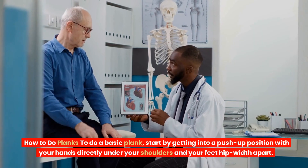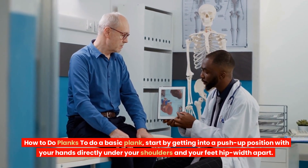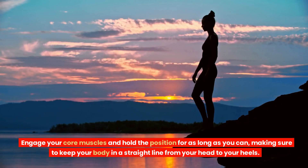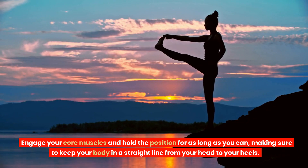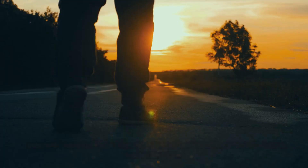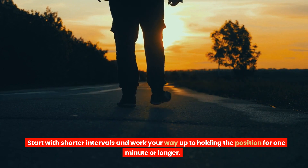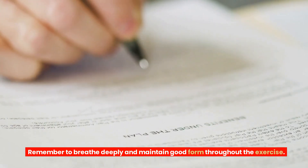How to do planks: to do a basic plank, start by getting into a push-up position with your hands directly under your shoulders and your feet hip-width apart. Engage your core muscles and hold the position for as long as you can, making sure to keep your body in a straight line from your head to your heels. Start with shorter intervals and work your way up to holding the position for one minute or longer. Remember to breathe deeply and maintain good form throughout the exercise.